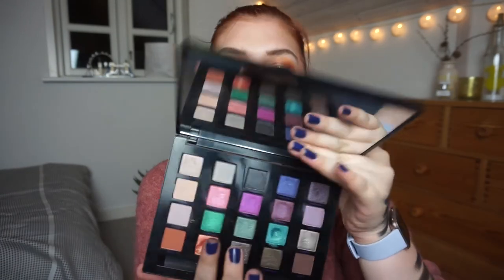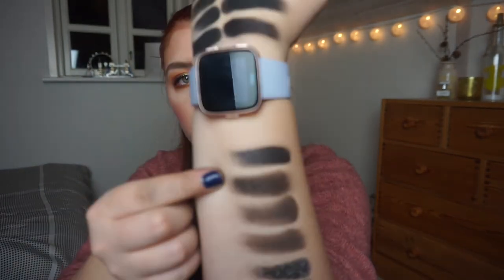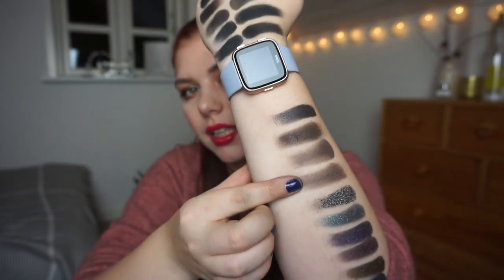The last shade is from my MDK Vice 4 palette — it's called 'Deadbeat.' It's a dark dark gray with some shimmer in it. So these three are technically not black, but they're really really dark. If I use them, I'm going to treat them like black or a very dark color for smokey eyes. That is everything — this is definitely too many blacks.